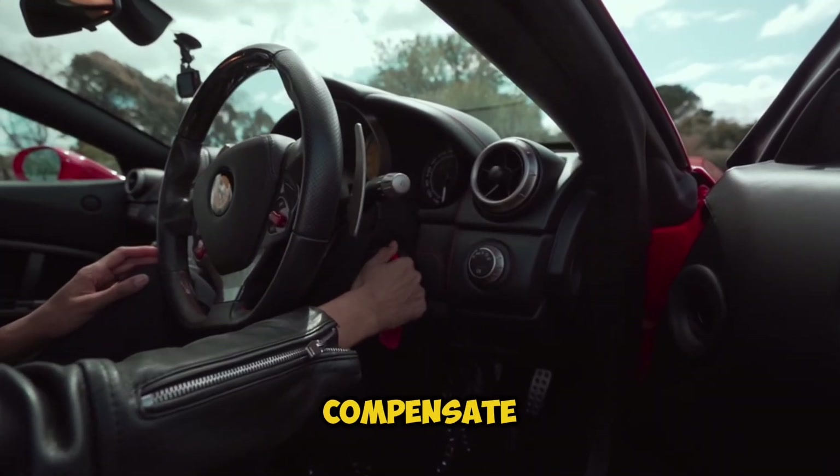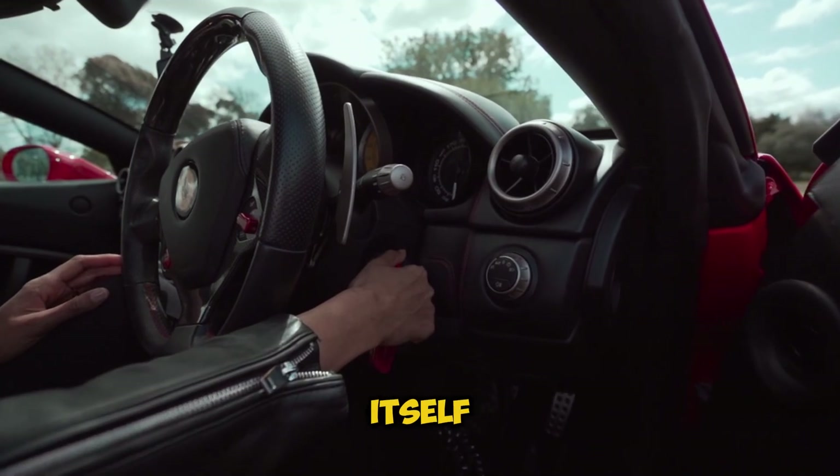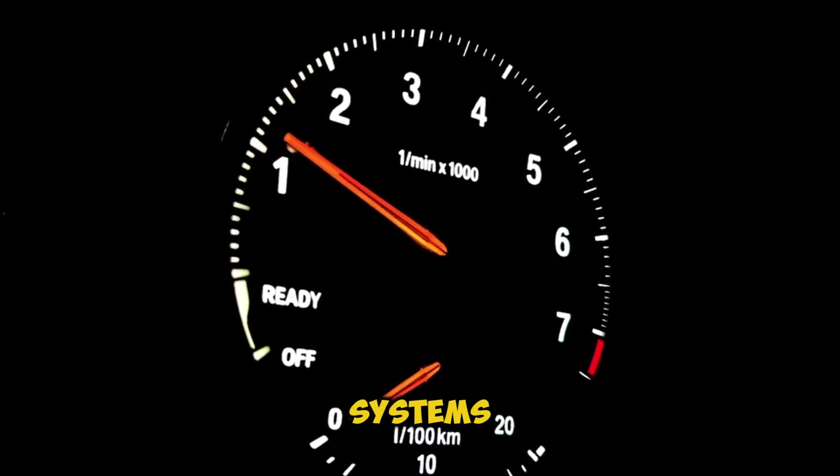Second, your car is trying to compensate for low battery voltage during startup. Think of it as your engine giving itself a little boost to get all systems running smoothly.